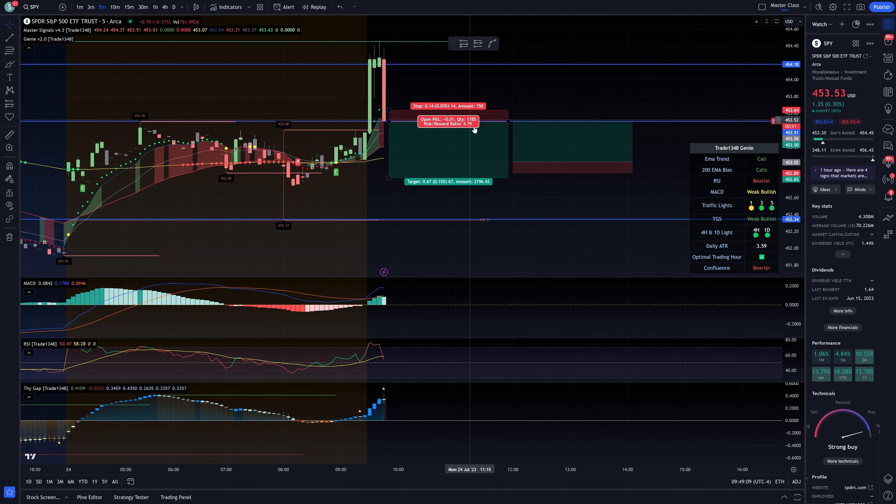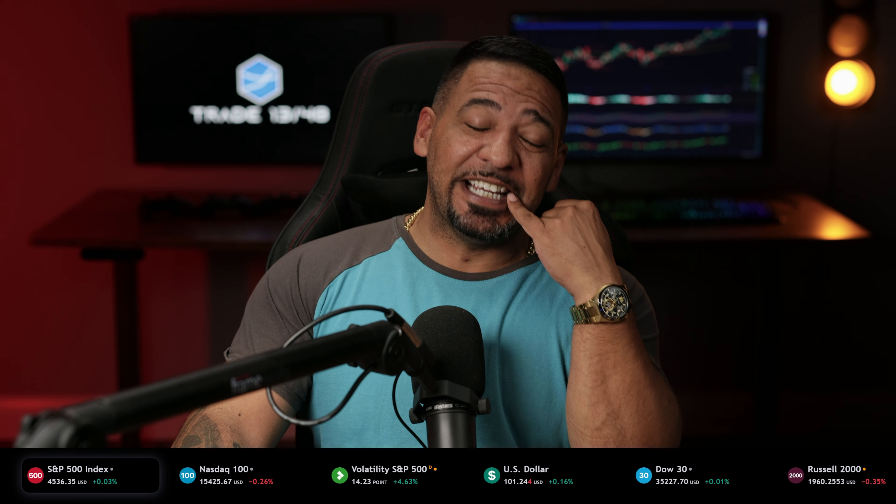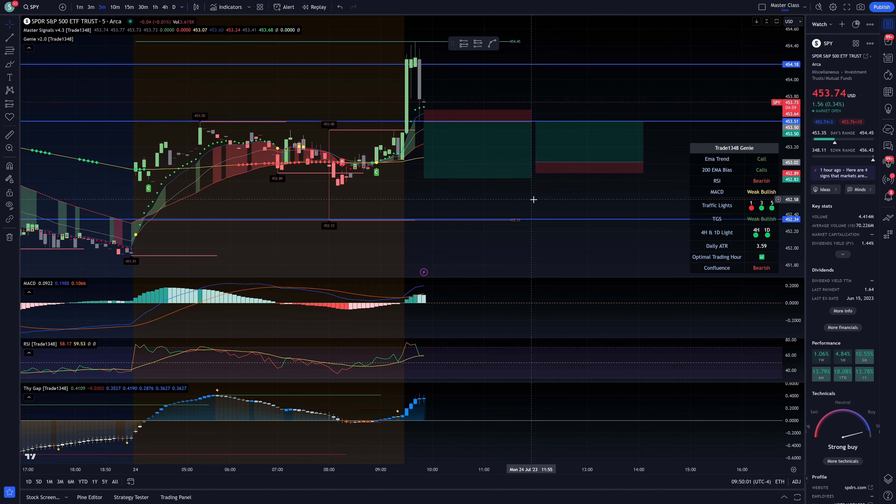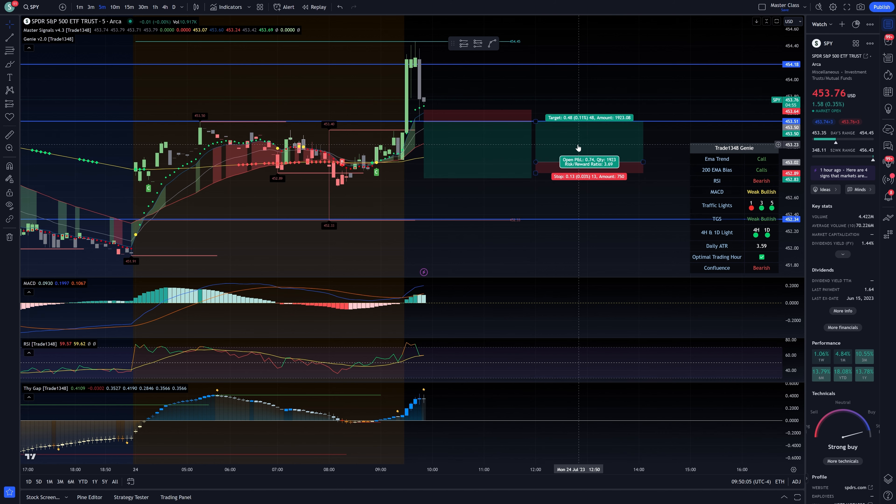SPY retracement play for a snipe — there you go. You guys were waiting for the retracement, you took it — good job. This is a snipe because you have the 13 on the five-minute, so it's a quick scalp. If you're going to play this to the downside, change the design: break this level and you're going put side. We've identified the level of risk to keep it very very tight. We do not hope and pray here — we trade with precision and realistic expectations.